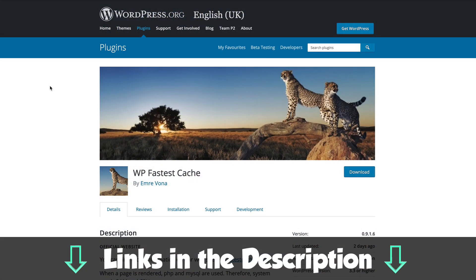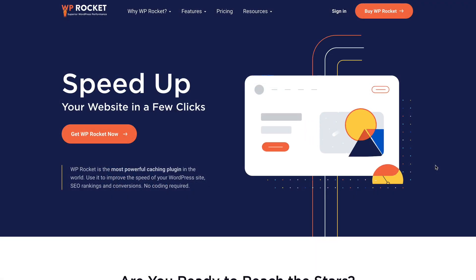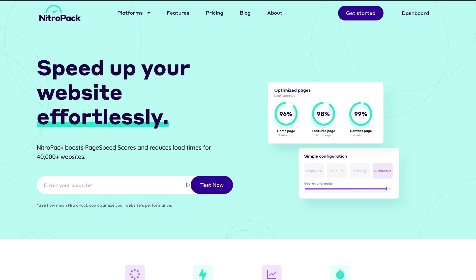The plugins we're going to be looking at in this video are WP Fastest Cache, which is free; WP Rocket, which is not free; and NitroPack, which is on a monthly subscription. I think that's enough intro — let's go.